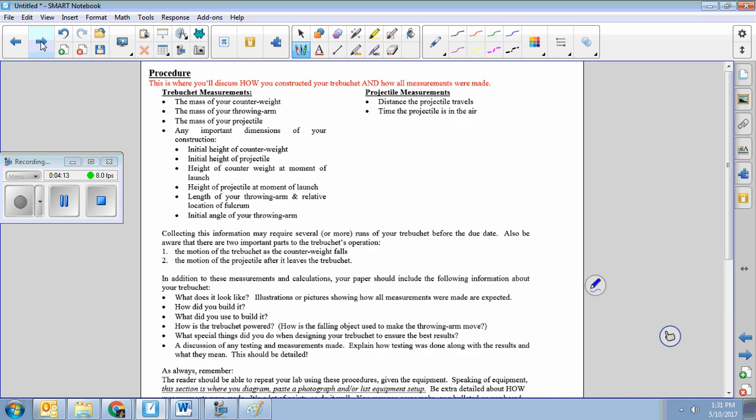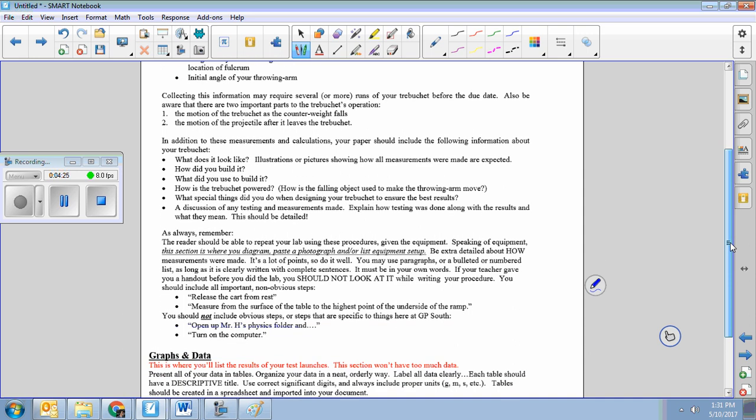Here's the bulk of it: procedure. This is what I'm going to be reading carefully. The reader should be able to repeat your lab using the procedures given the equipment. I ought to be able to give your paper to Mr. Pada, the physics teacher over at Nord, and his students ought to be able to reproduce your experiment. Don't write it thinking the teacher's going to know what you mean, because I'm not your audience — the audience is people who want to know about the research you did.